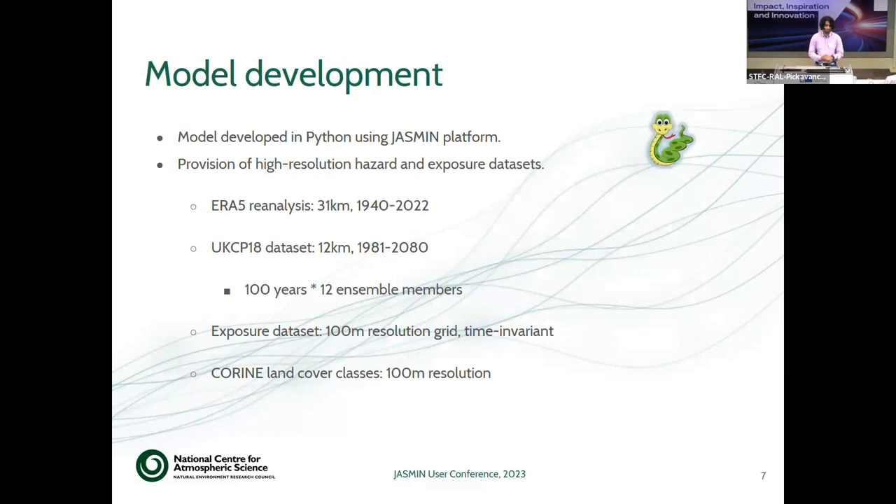The model is being developed on the Jasmine platform using Python. It includes a lot of high-resolution datasets and works across different time and spatial scales. We have been making use of the ERA5 reanalysis, then the UKCP dataset at 12-kilometer resolution for 100 years. There are also 12 ensemble members, giving roughly 1,200 years of data. Additionally, exposure datasets and land cover datasets go in as layers in the loss model.